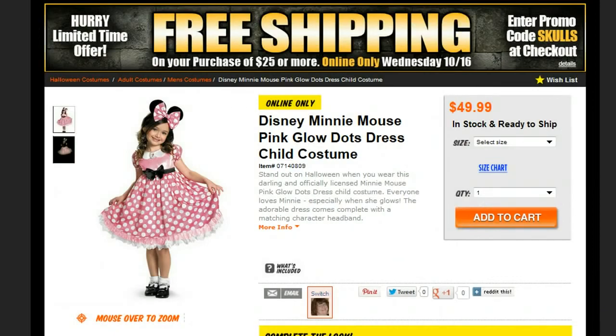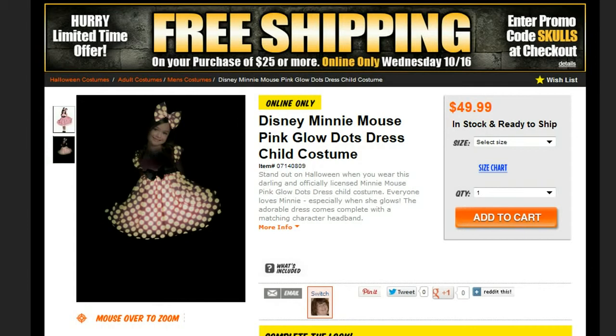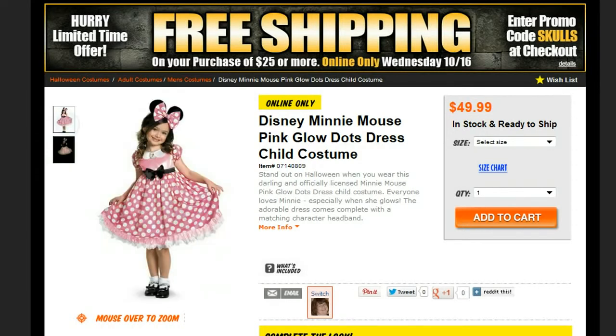We're going to start with a Disney classic. This is Minnie Mouse with a little bit of a twist. She comes in a pink polka dot costume that glows in the dark. How adorable is that? And perfect for a Halloween night. This costume, as well as all the ones we're going to look at, come from Spirit. $49.99, ready to ship right now, and you can still get it in plenty of time for Halloween. And if you pick it up right now, look at that free shipping — Wednesday 10-16 only.